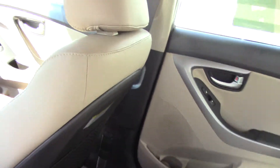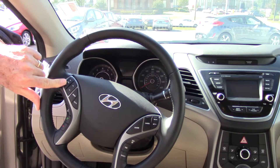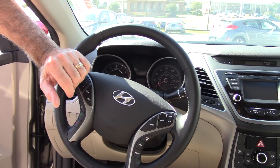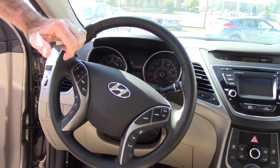Up front, for your convenience and your safety on the steering wheel, you can control your radio, your Bluetooth, your cruise control, and your trip meter. Your trip meter will not only show you how far you travel, it'll show you average miles per gallon and how far you can go before you run out of gas.